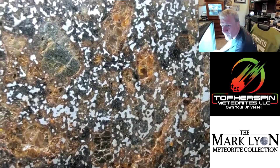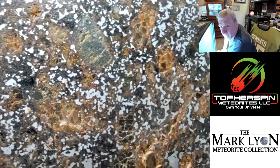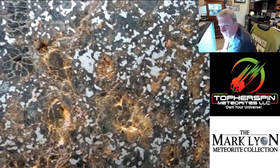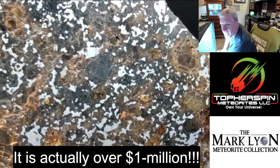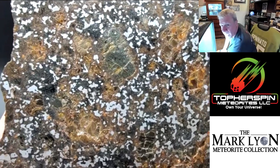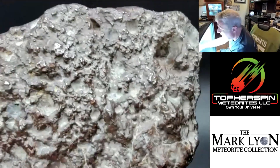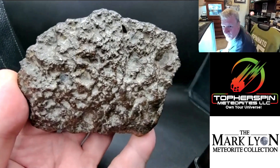Everybody wipe the drool off your keyboard! We're putting things in schedules and boxes and moving through at a set pace, or we're not going to get through 300,000 dollars of meteorites in six hours. It is going to be obscene — it's like a personal tour through one of the best meteorite museums in the world, and everything's out of the case with a price tag on it.